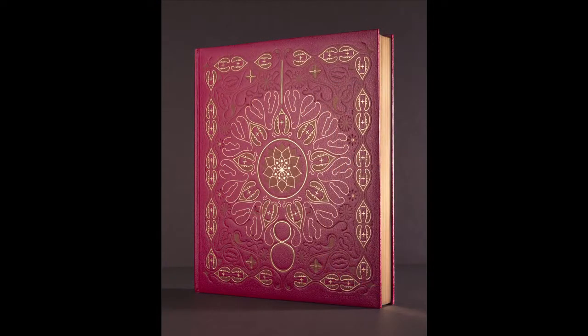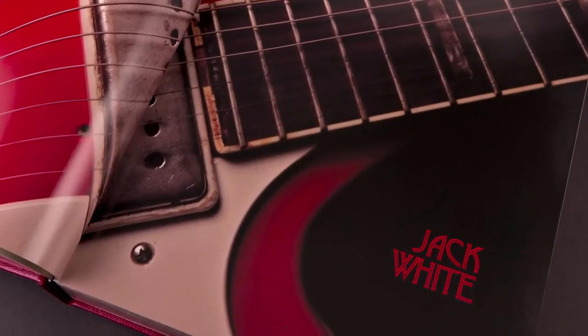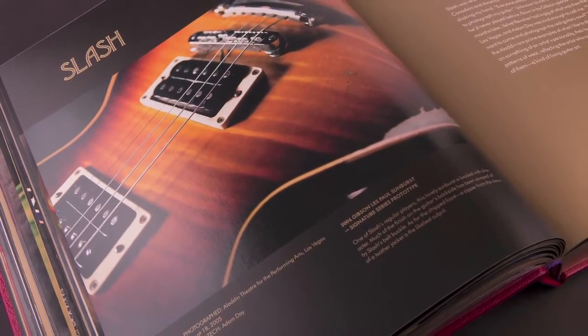The hardcover book is an embossed red leatherette and it's an eight-color print, so the blacks are super black, it's super rich, and all of the images have a lacquer on top so they just pop off the page. It's highly saturated in color.